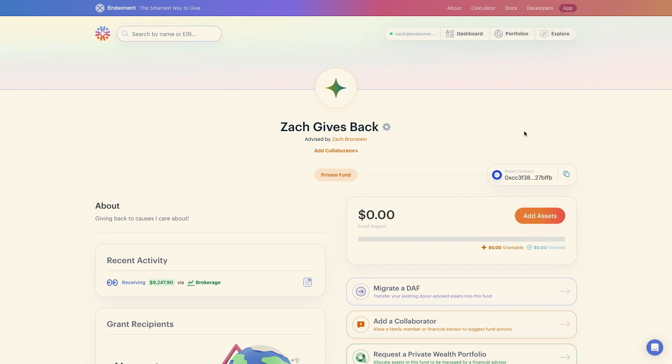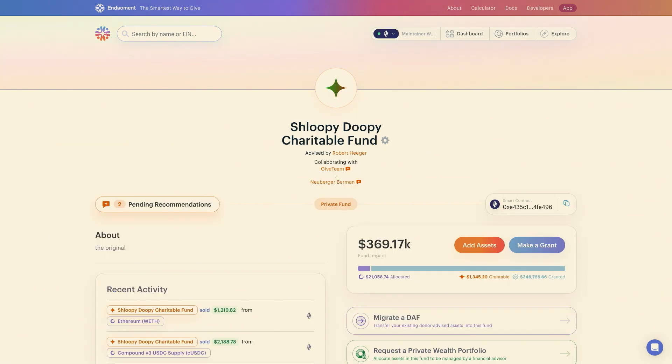Thanks, Zach. That was great. But truthfully, we feel there's no better way to show the full power of Endowment than to show you how I use my own DAF on the platform. Meet the OG — the very first Endowment DAF — the Shloopy Doopy Charitable Fund. You'll see right away that I've got two collaborators: my Neuberger Berman Wealth Management Team, as well as the good folks at Give Team, who help me with philanthropic advising.